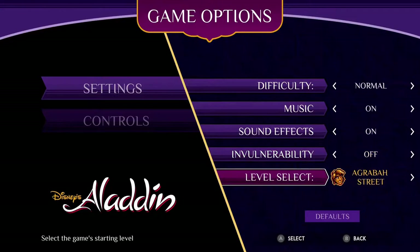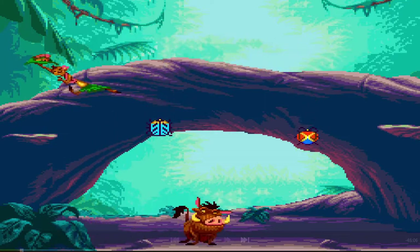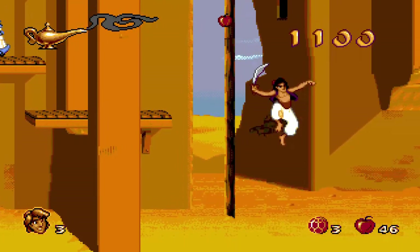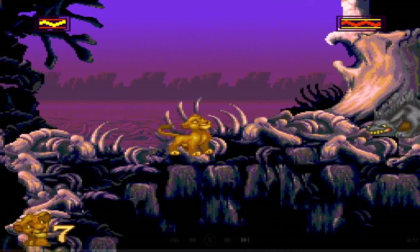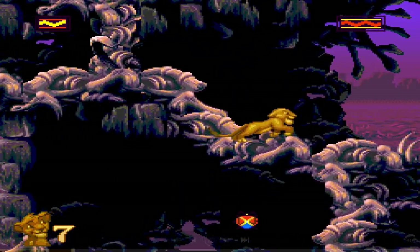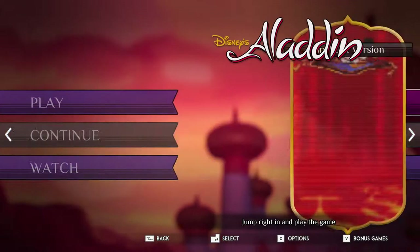You get a level select menu and a cheat menu — you can use cheats. And I like the rewind feature: if you screw up, you can rewind your game. The bundle has attention to detail and you don't just get ROMs. You get multiple versions of the two games — three different playable versions: the Sega Genesis one, the Game Boy and Super Game Boy ones, and the Japanese versions, as well as some tech demos of the two games.